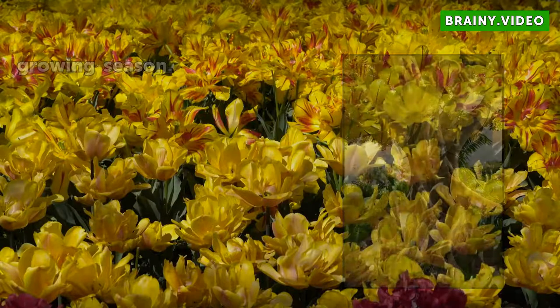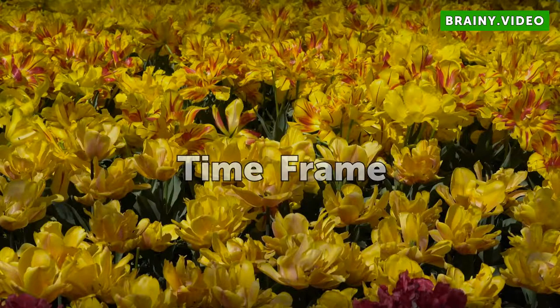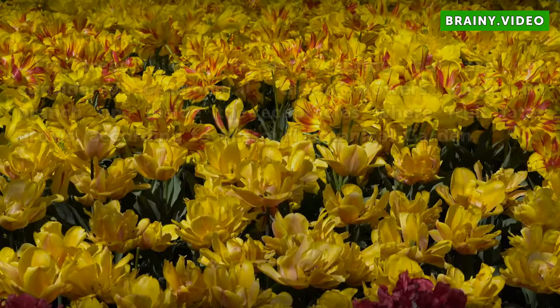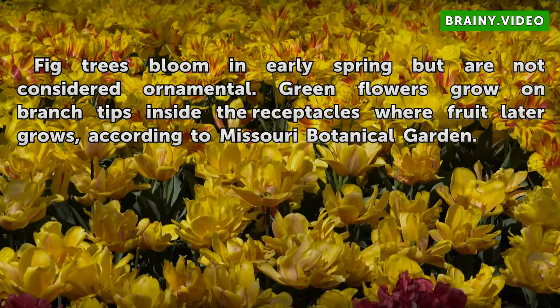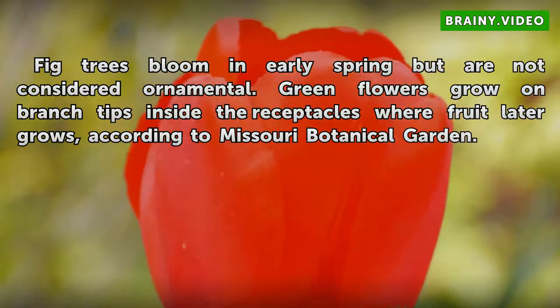Fig trees bear fruit twice every growing season. They bloom in early spring but are not considered ornamental. Green flowers grow on branch tips inside the receptacles where fruit later grows, according to Missouri Botanical Garden.